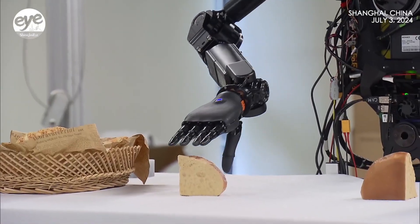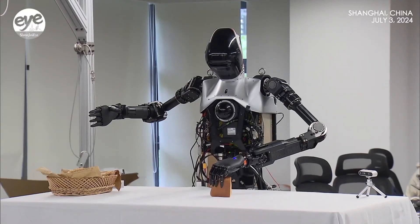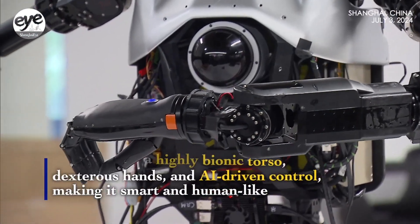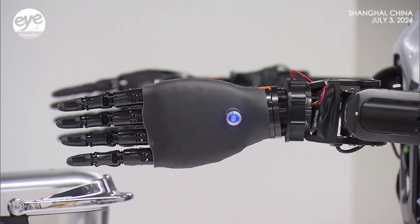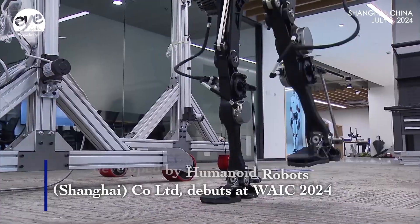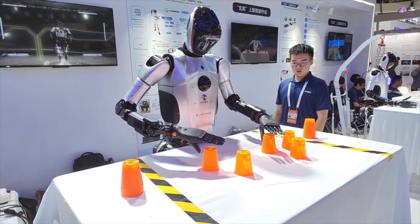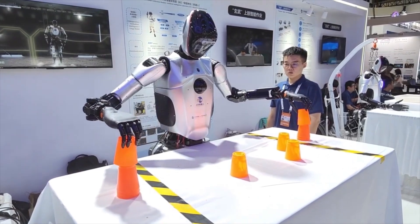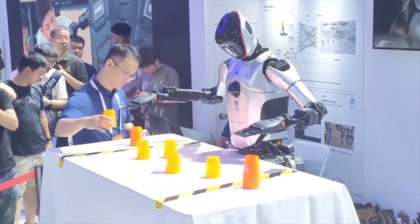The Qinglong stands tall at 180 centimeters, making it a true full-sized humanoid robot. It can follow simple voice instructions and tackle desk cleaning tasks with ease. The Qinglong boasts human-like motion control, allowing it to walk stably even on slopes — thanks in part to its highly bionic torso and anthropomorphic movement. The robot boasts an impressive 43 degrees of freedom, granting it remarkable flexibility and dexterity.